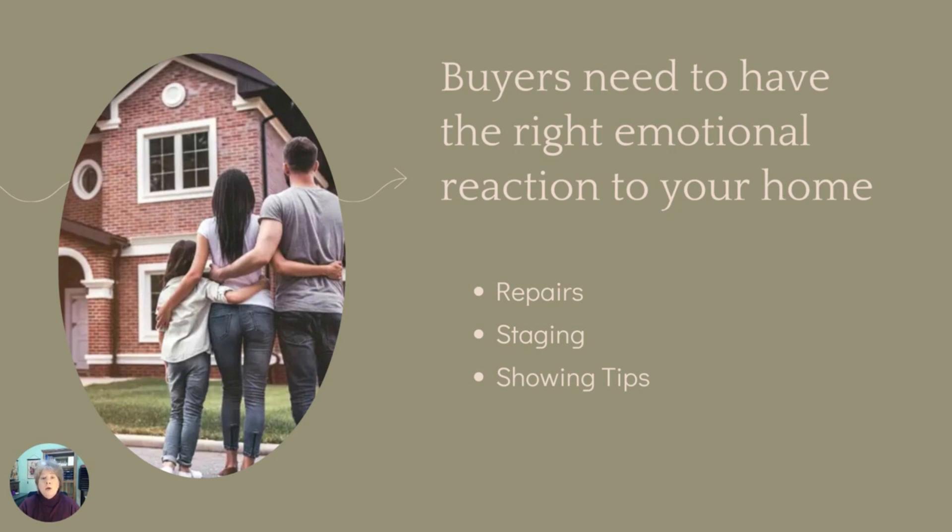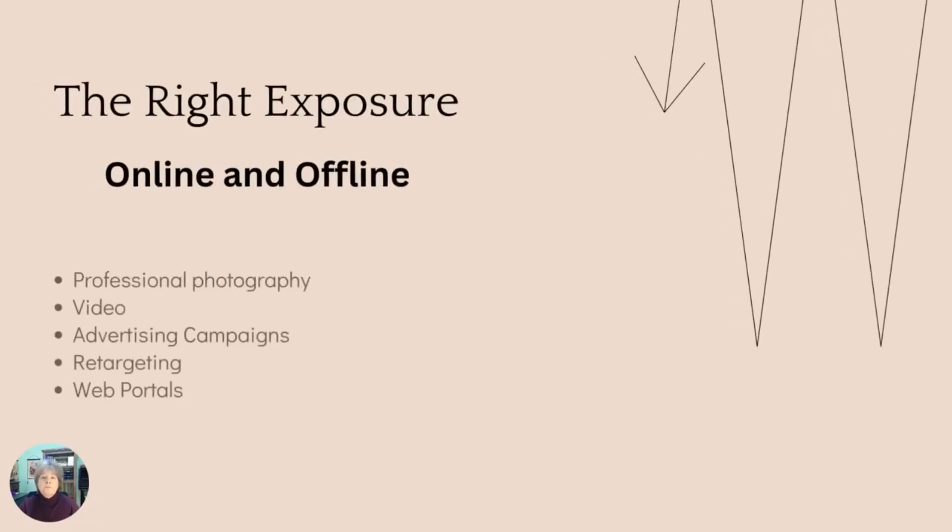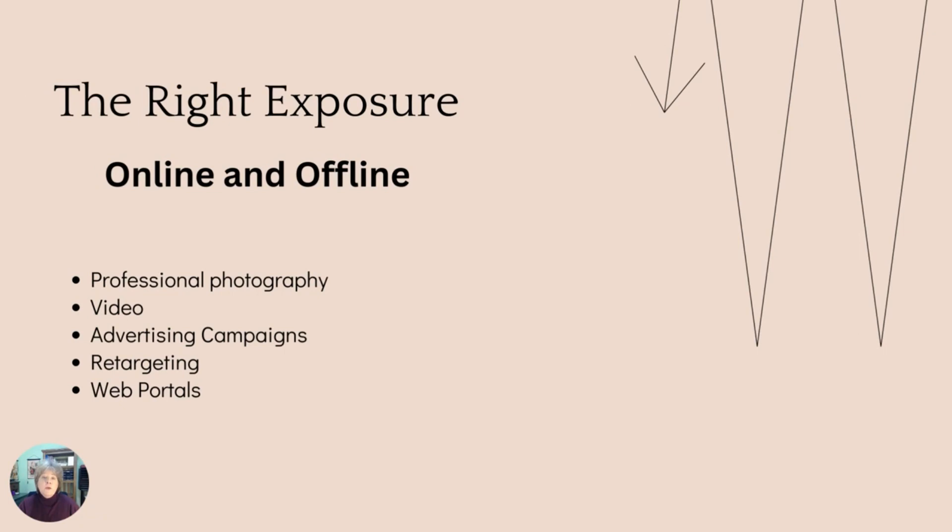It could even be hiring a professional stager to come in and do some staging for you. We'd also discuss some showing tips on how best to have that home shown and what you could be doing during a showing. The other thing we do to sell homes is expose your home to the marketplace to the best of our ability — online and offline — to get your home in front of the eyes of the most buyers possible.